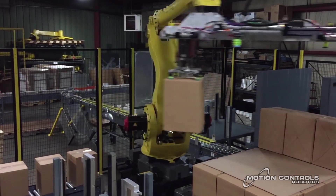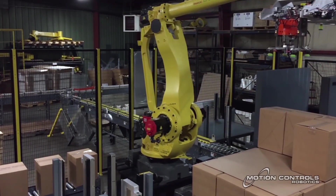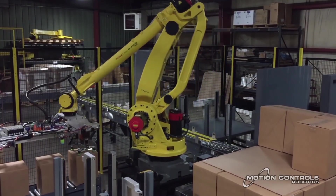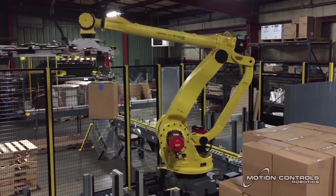Both the cases and the rolls are palletized on the same outbound conveyor. A label is applied to each case, and the FANUC M4-10IB robot places the case label out on the pallet. This system is designed to palletize two full cases per minute.